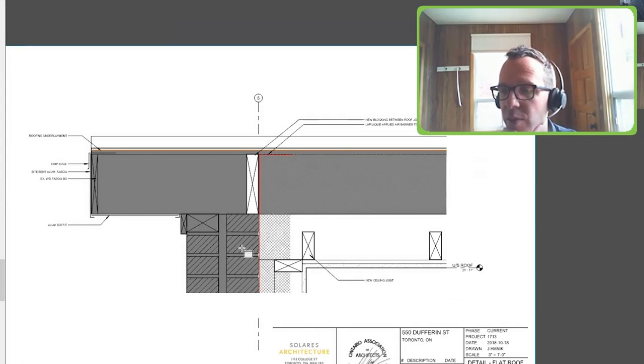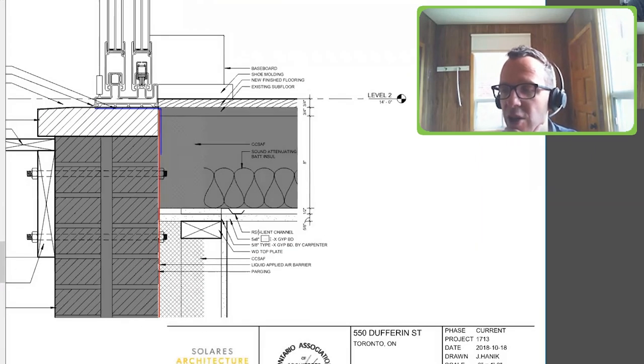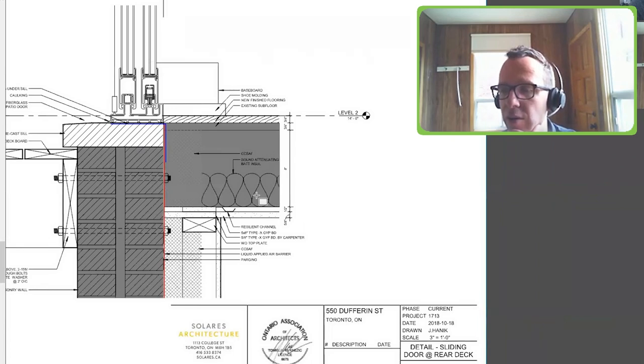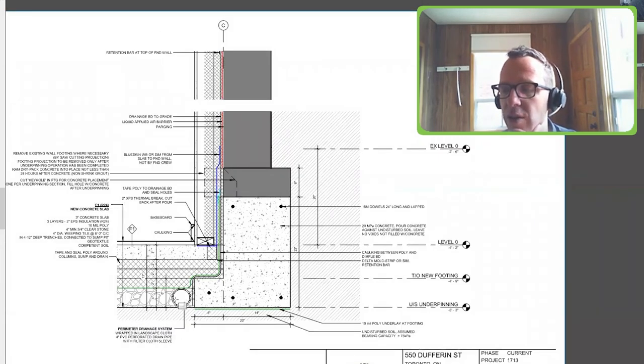There are actually few details in this project because it was all internal. The fire separations are always a challenge — we took a lot of effort to separate each floor with a fire separation, which also serves as acoustic separation. We built up drywall fins that tie into the masonry and connect to the drywall ceiling. All the floors are acoustically insulated and the ceilings are on resilient channel.